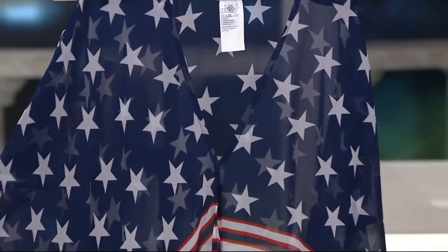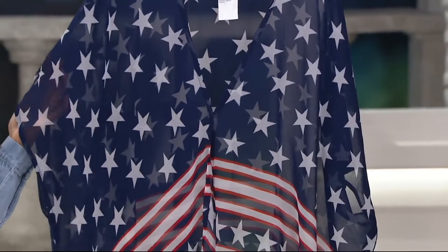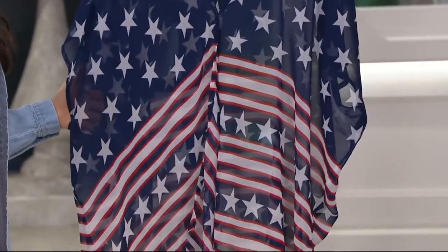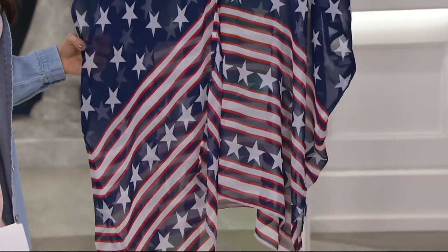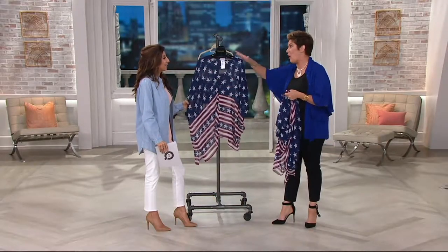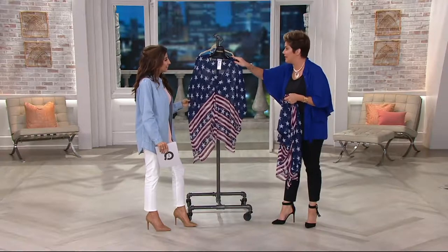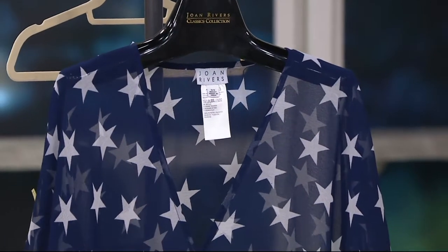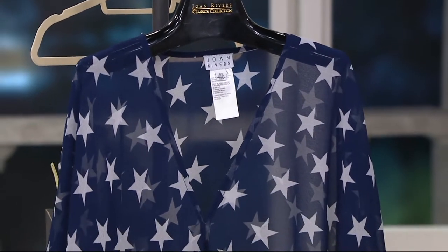Maybe you have a young girl in your family who just watched Wonder Woman for the first time and she's inspired by the idea of the strong, powerful American woman. Teens are wearing kimonos — they're having a kimoment, I like to say. Kimonos are really everywhere, and to do it in red, white, and blue is very classic.